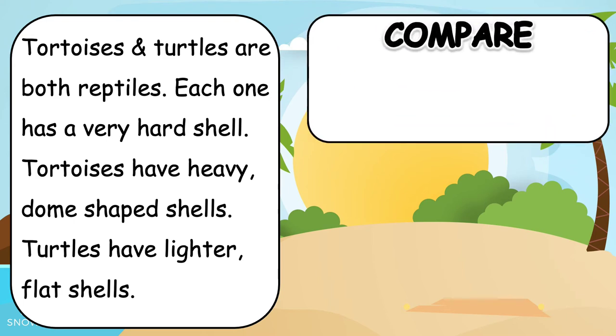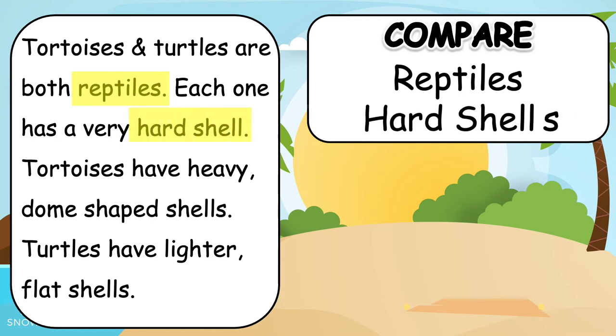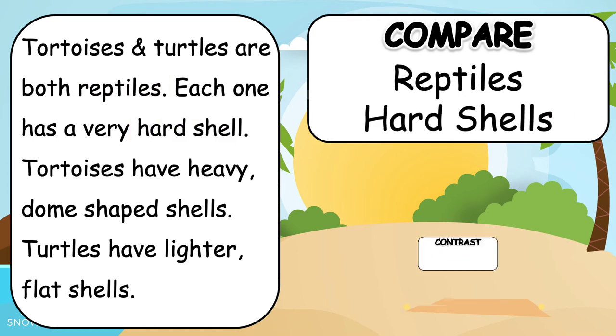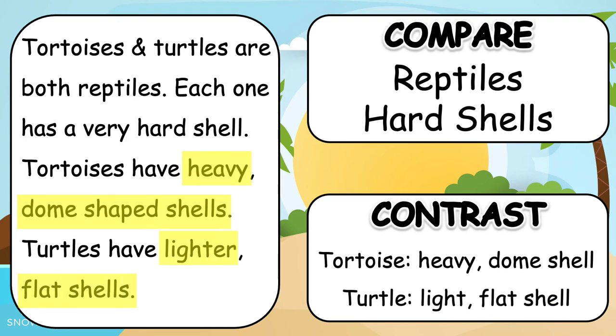First let's compare, or find the things that are the same: both are reptiles, and both have hard shells. Next we want to contrast, or find the differences: tortoises have a heavy, dome shell, while turtles have a light, flat shell.